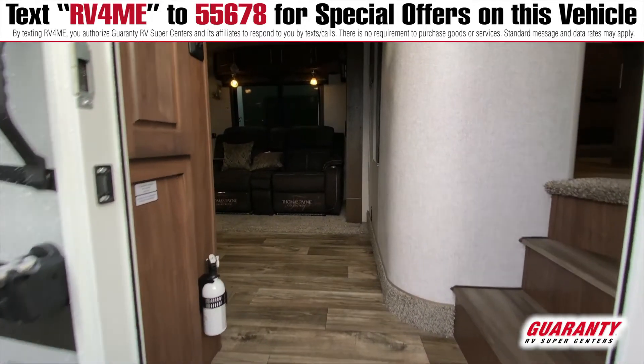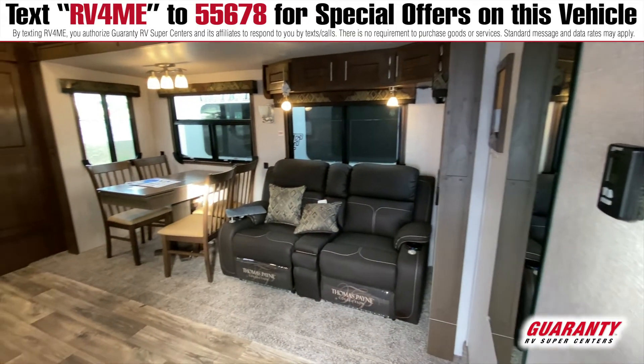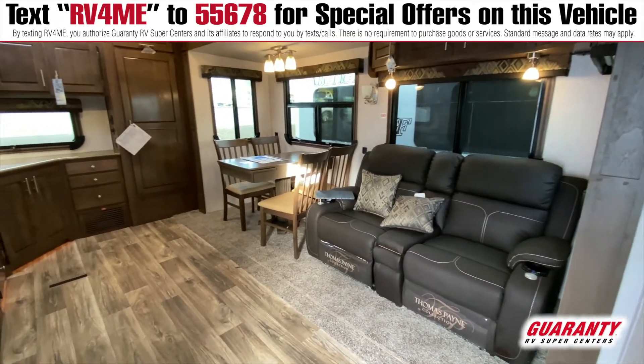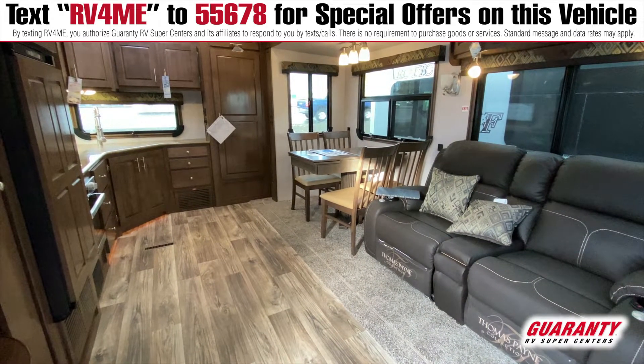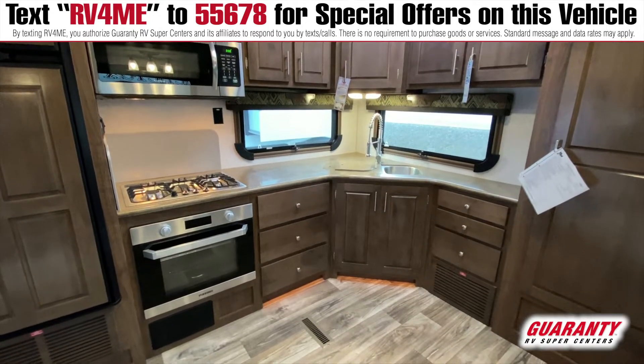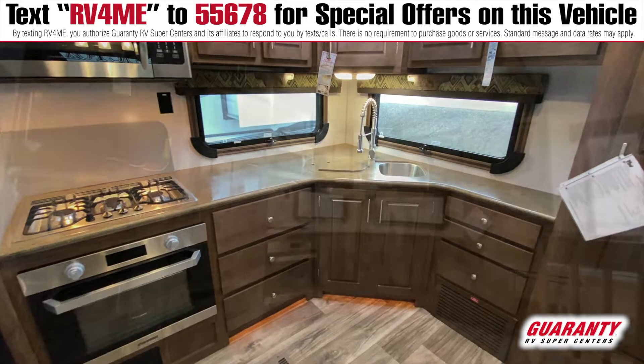This is an open floor plan — it's pretty cool. The TV is in the right spot with the recliners, and then the dinette. Big or little, you can fit in that big pantry right there next to that window. You've got the sink, counter space, the microwave, and a two-door fridge. This thing is equipped.